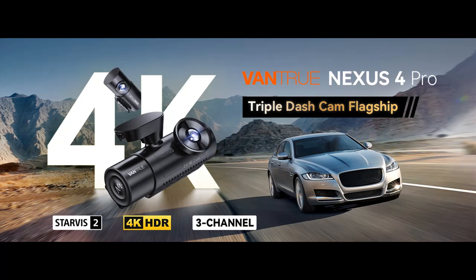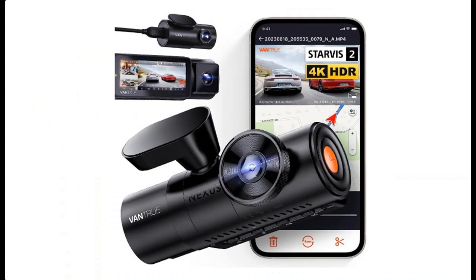Highlight features overview summary for the Ventrue N4 Pro 3-channel 4K Wi-Fi dash cam, featuring Starvis 2 IMX678 night vision and 4K plus 1080p plus 1080p front, side, and rear triple car camera.